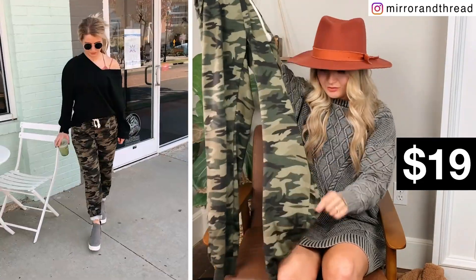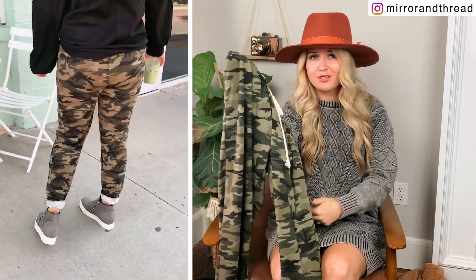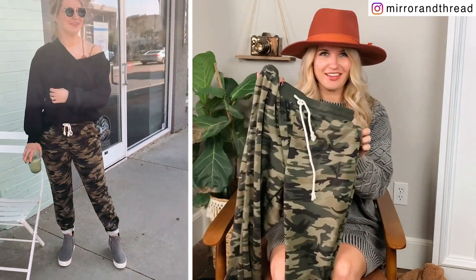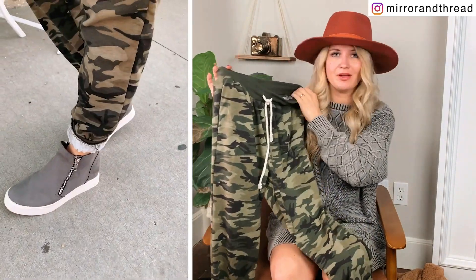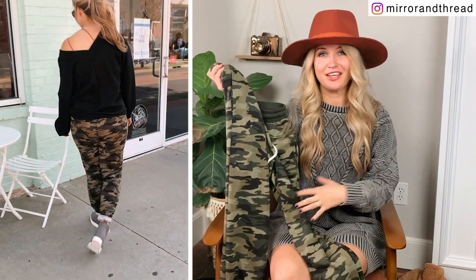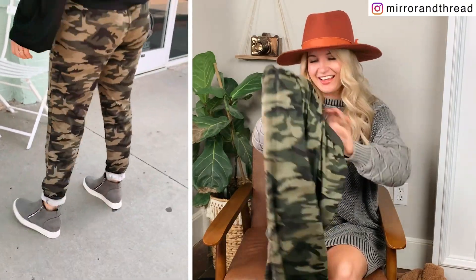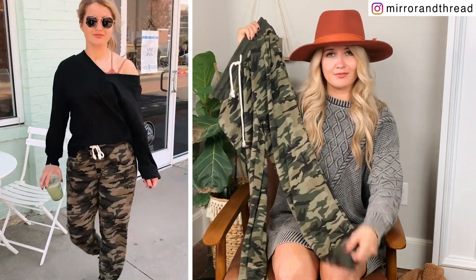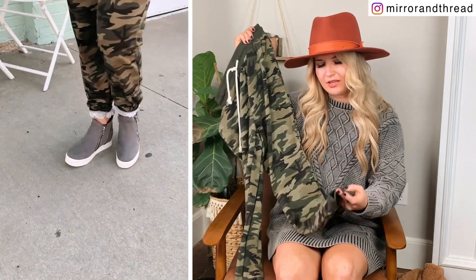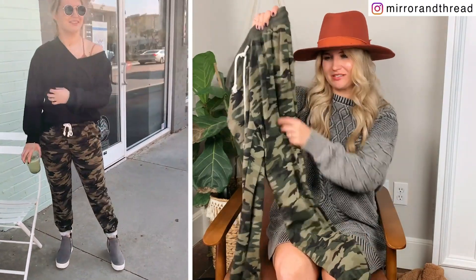These little joggers are from Amazon as well. I've had these for a long time and they're really comfy. They come in so many different colors and patterns — not just camo — plain black, plain gray, striped, just all kinds of things. They're a great fit. I initially ordered the medium and they were much too big, so size down — I have the small and they fit really well. They are a little bit long on me at 5'3", so I just rolled the bottoms twice. They're really soft and comfy.